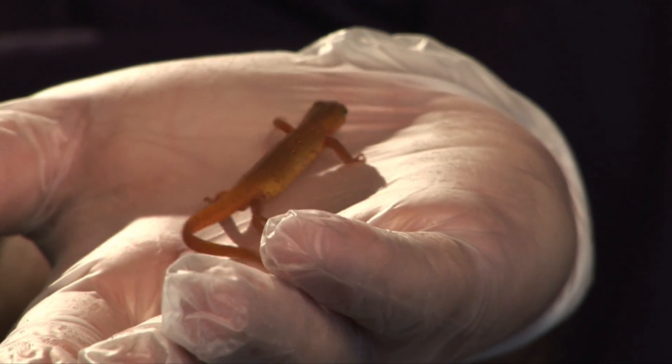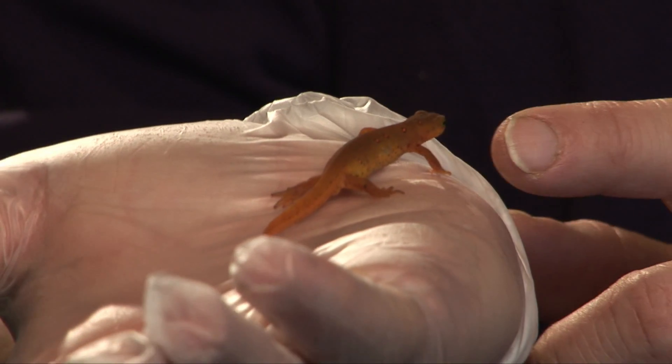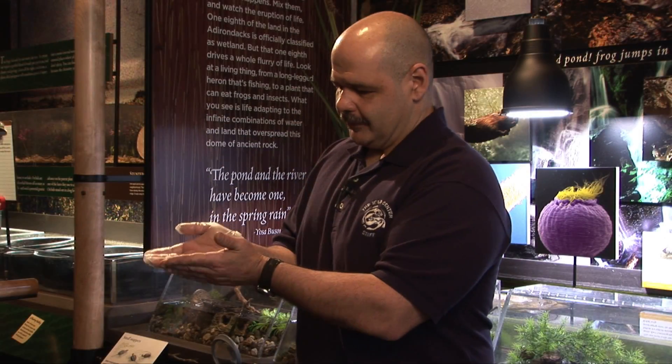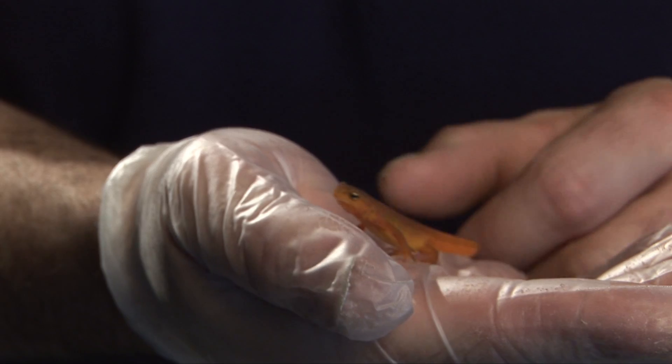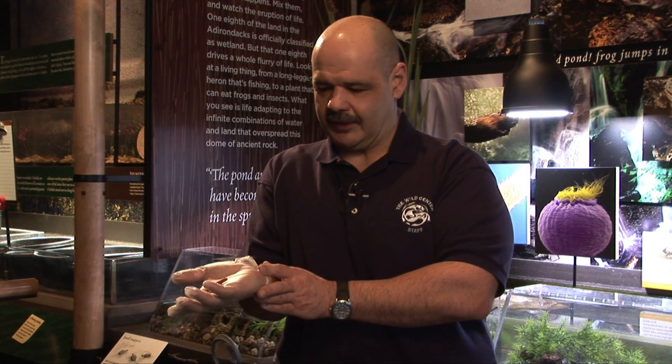Another cool thing about these guys is you'll see they're bright orange and I'm also wearing a glove. That's because they're really toxic. Not many animals will eat these things. That orange coloration generally in nature means danger and it does definitely with these guys. Very few animals can handle that. Garter snakes will eat them, maybe a couple other things, but most animals will become very sick or die if they ate one of these.